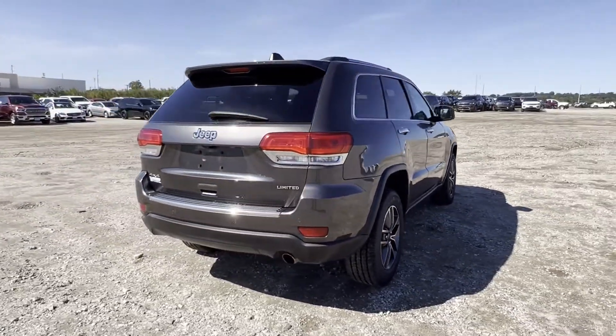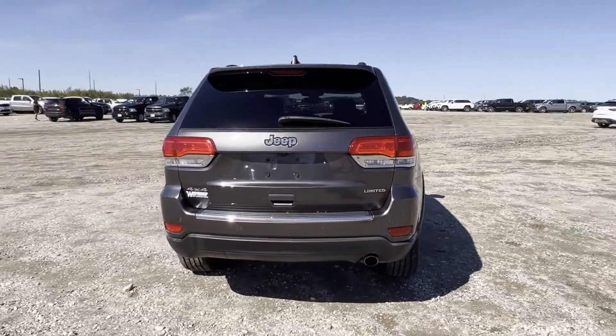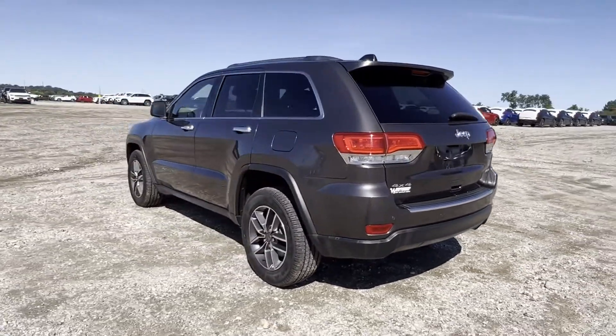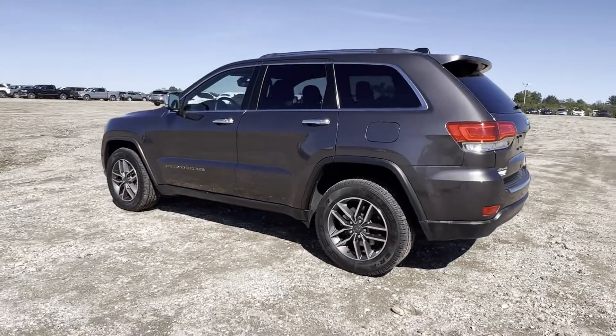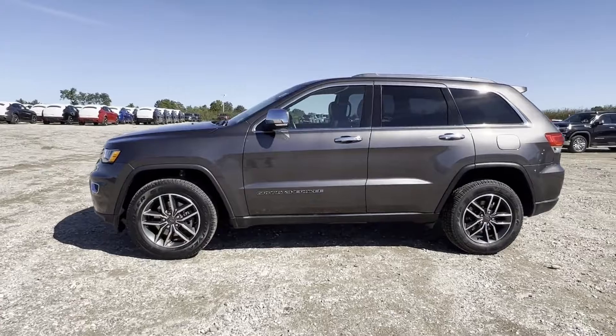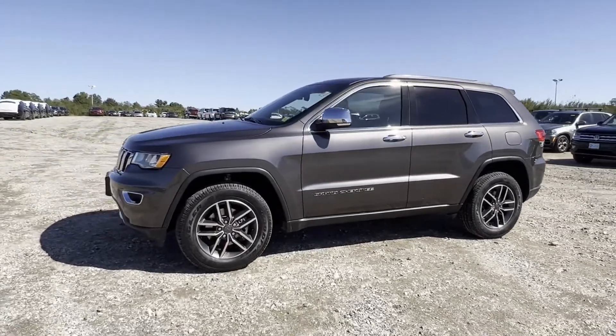Wi-Fi hotspot, satellite radio, navigation, multi-zone air conditioning, four-wheel drive, blind spot monitor, parking aid sensor, heated side view mirrors, and leather seats. Stop by for a test drive and feel the difference.